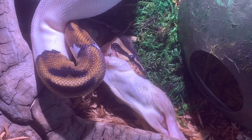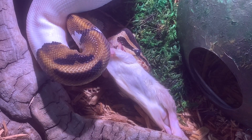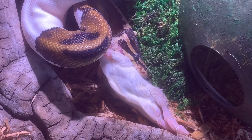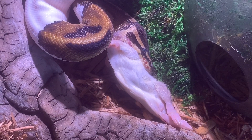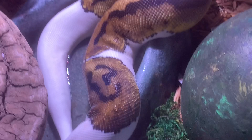Once he gets the front legs in — because he got the head in all the way now — once he gets those front legs in, those are the hardest part. The rest is real quick. And then it looks like he's smoking a cigarette at the end because the rat tail just kind of hangs out of his mouth. It's real cute. We love Archie — actually a really pretty snake, right?